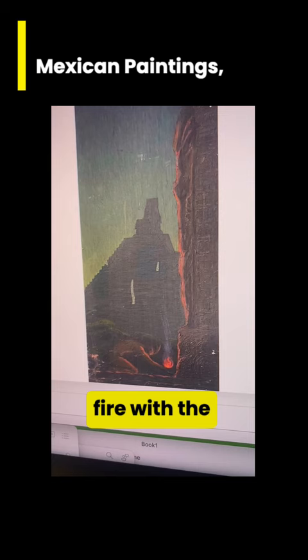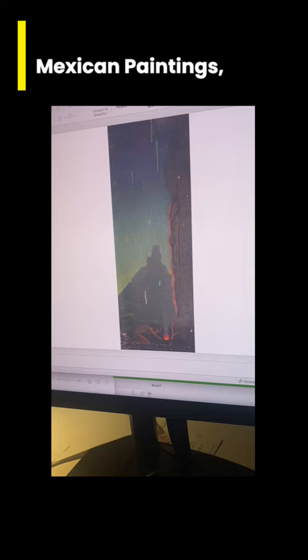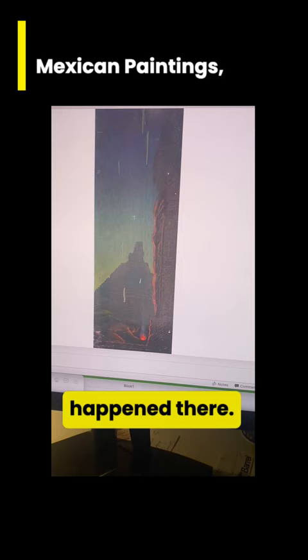Very dramatic picture and it's evidently a scene at night. I don't know what those drips of paint are — they are, I think, originally the way he painted it. I'm not sure what happened there, but anyway, that's the way we've kept it.